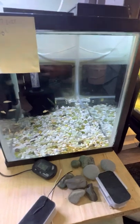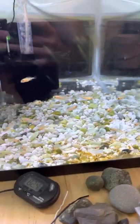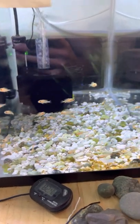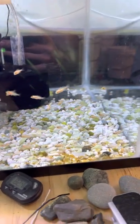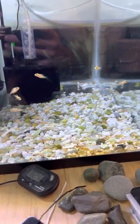Here are some babies from my strawberry peacocks - about 40 of them in here. They're doing really well. They've only been in here for about a month and they're starting to put on a little bit of size, which is really nice.